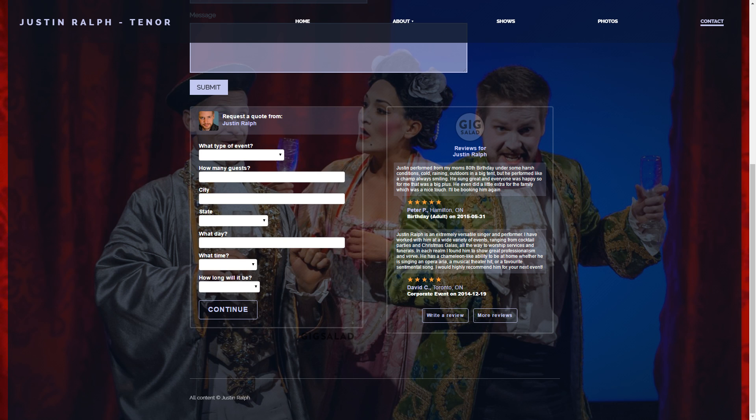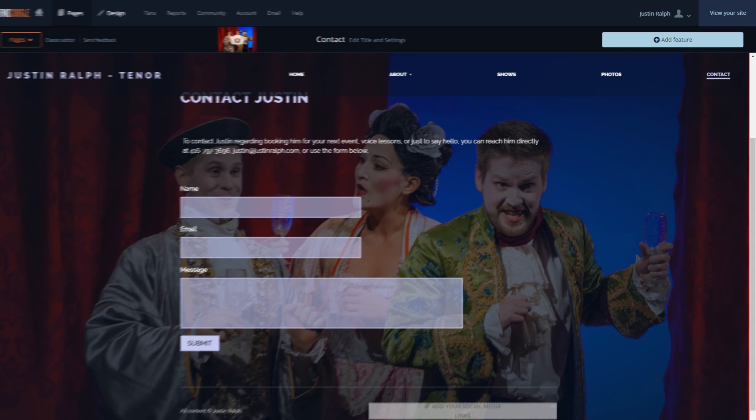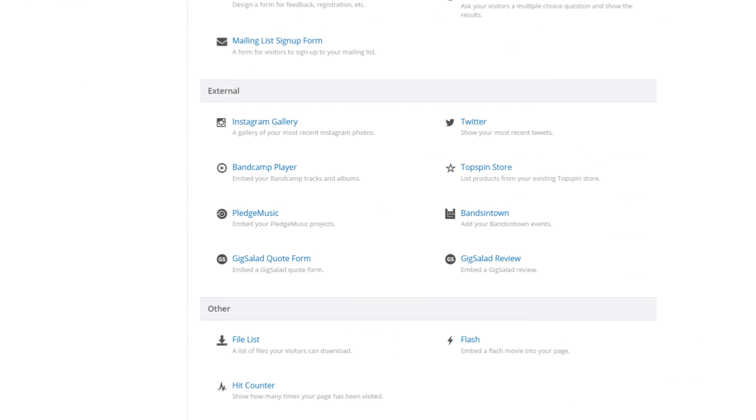There are two Gig Salad features: a quote form for booking requests, and a list of reviews to show off what your clients are saying. To add one to your website, go to the page where you'd like to place the feature, click Add Feature, and you'll find the new Gig Salad features under External.